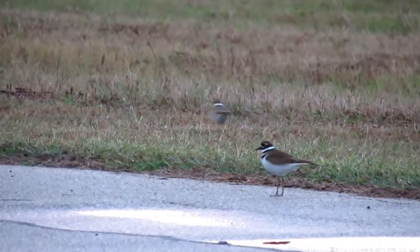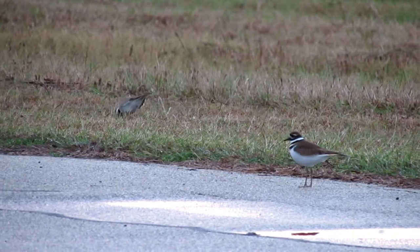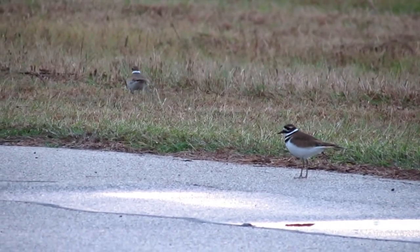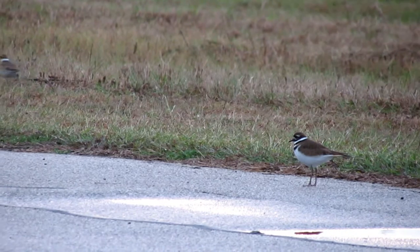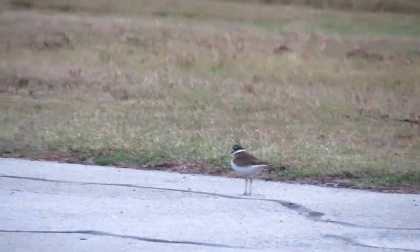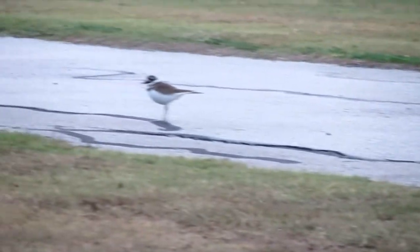Hello everyone, I hope you're having a nice day. Today I have a very short but sweet video for you regarding the killdeer's broken wing display. Those of you who live in North America like me have probably seen this display attempted on you personally, but never really questioned why. I hope you find yourself learning something new as I try to break down why killdeers have this behavioral trait.